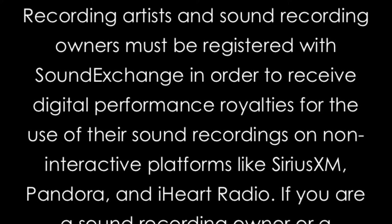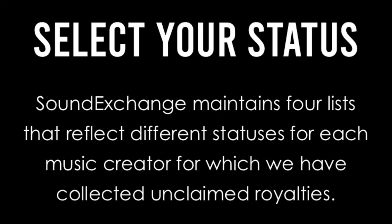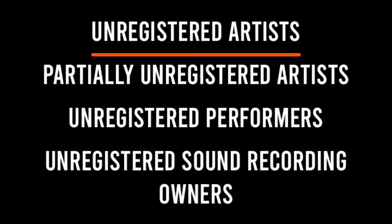SoundExchange collects digital performance royalties. Recording artists and sound recording owners must be registered with SoundExchange in order to receive digital performance royalties for the use of their sound recordings on non-interactive platforms like Sirius XM, Pandora, and iHeartRadio. If you are a sound recording owner or recording artist who is not registered, you can use the search tool to see if you are owed royalties. You'll select your status — whether you're an unregistered artist, partially unregistered, unregistered performer, or unregistered sound recording owner.